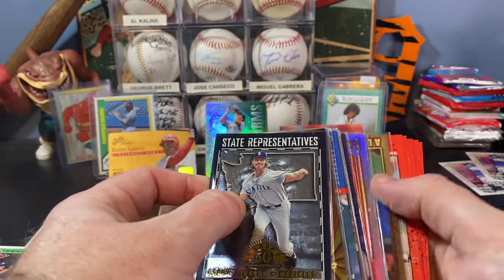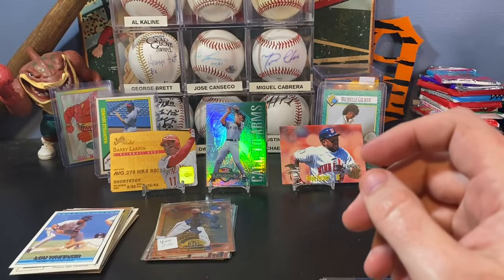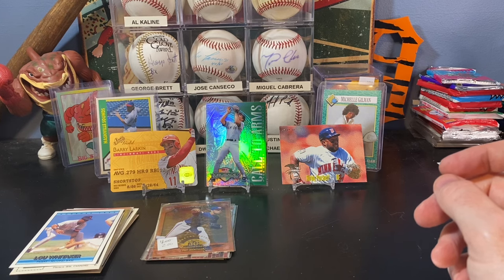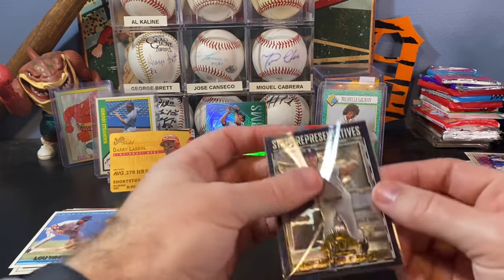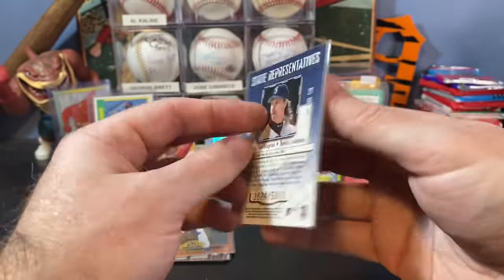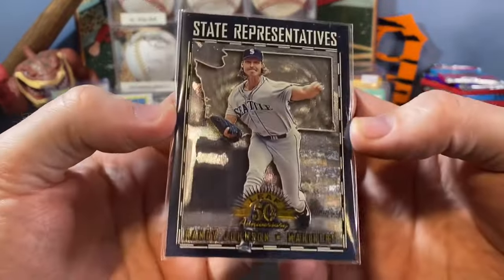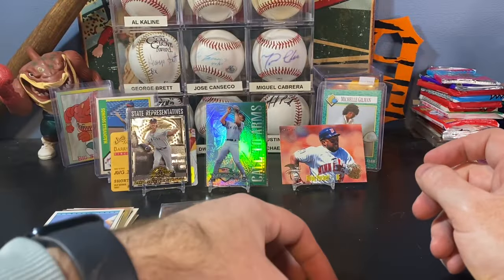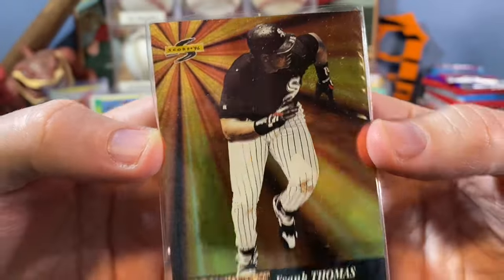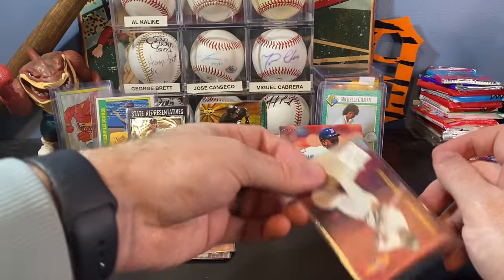Now we got — there's a bunch of penny sleeve cards there at the bottom. Didn't even notice that. Let's get the base out of the way. State Representatives — that one is a sweet looking card. You can see the outline of Washington in the background. That one is serial numbered two — Randy Johnson, the Big Unit. Definitely a cool find there. Big Bats — Frank Thomas from Score '96. Not numbered, but that's a cool insert. I like that one a lot. Anything inserts from the '90s are just awesome looking.